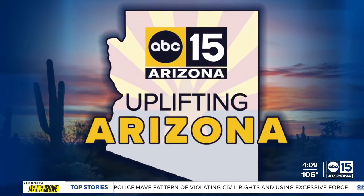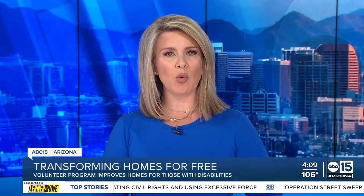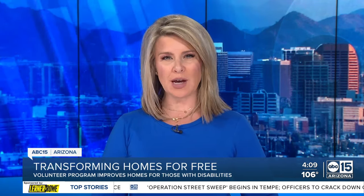A local family navigating day-to-day life inside their home now a little easier, thanks to a pretty incredible program putting big bucks and manpower toward modifying homes for those with disabilities. ABC 15's Cameron Pullum, Uplifting Arizona Tonight.